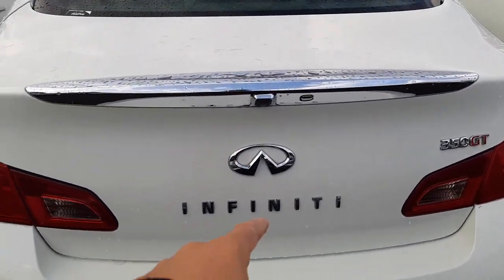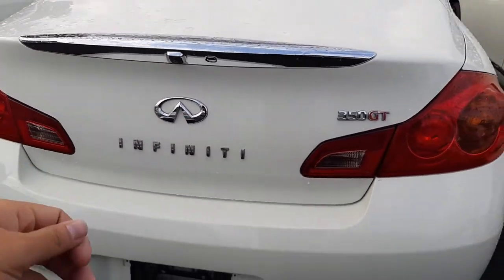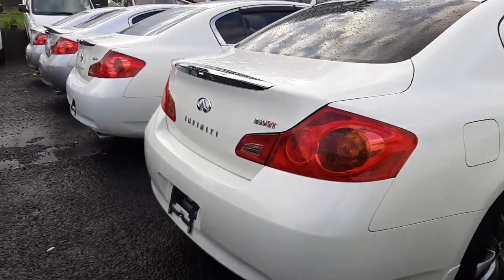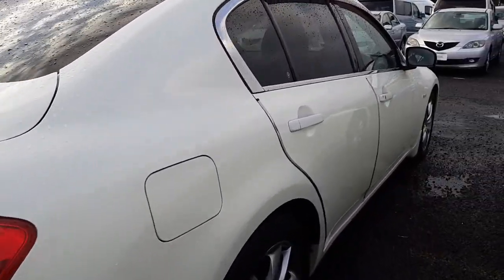And the badges on the back — the infinity badge — I thought that was just pretty cool. You don't tend to see very many Nissans that they've actually bothered to swap the badge out, just to make it look a little bit more special.